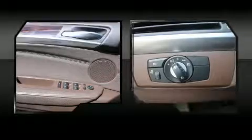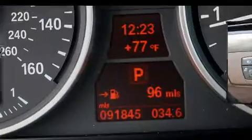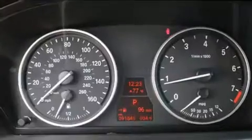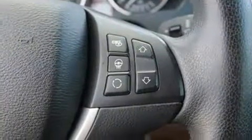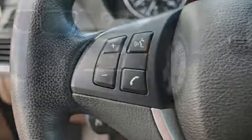BMW also prioritized safety and security with features such as dual front impact airbags with occupant-sensing airbag, head curtain airbags, traction control, anti-whiplash front head restraints, a panic alarm, and four-wheel disc brakes with ABS. Brake Assist technology provides extra pressure when applying the brakes.